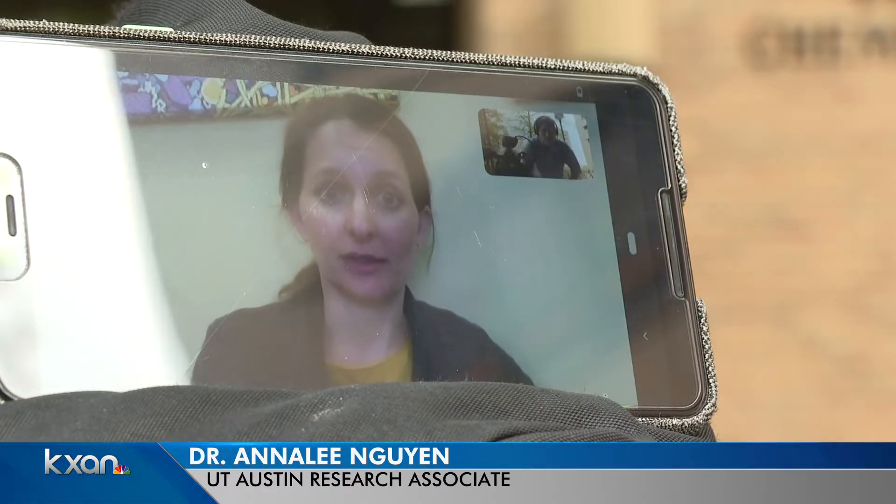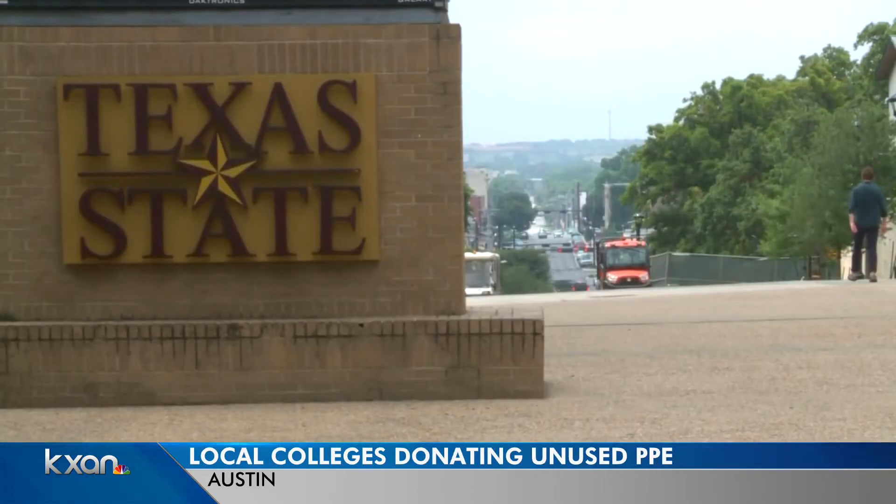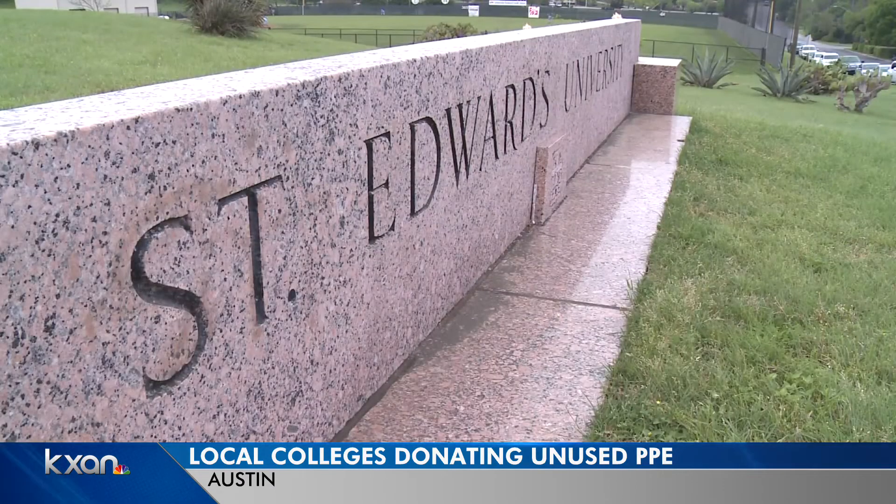Much of the research on campus has been closed down, so being able to help is something that a lot of people are very grateful for. Texas State and St. Edwards Universities are also collecting donations from their science and medical departments.